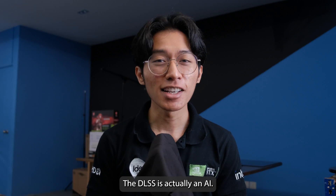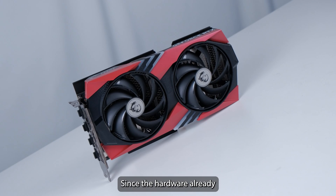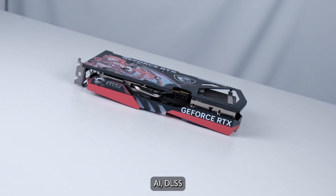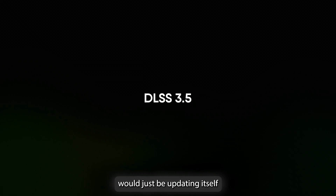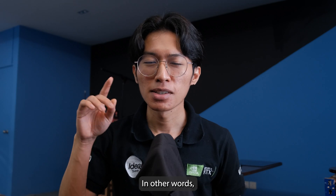DLSS is actually an AI — yeah, the DL is actually Deep Learning, which is AI. Since the hardware already has the necessary chips to run AI, DLSS would just be updating itself with a better trained AI to improve the performance. In other words, software updates.